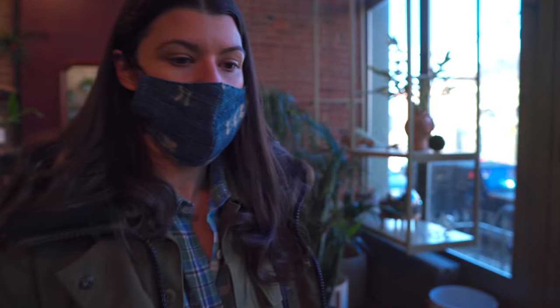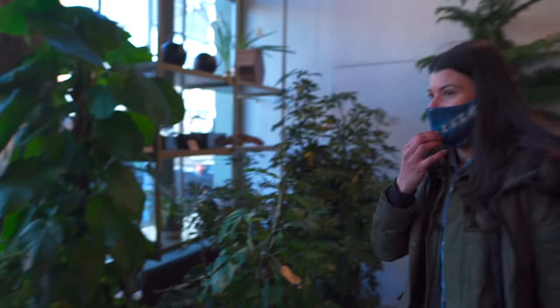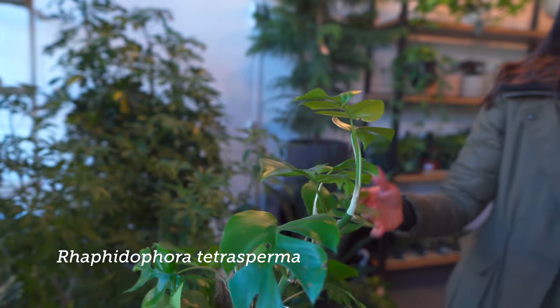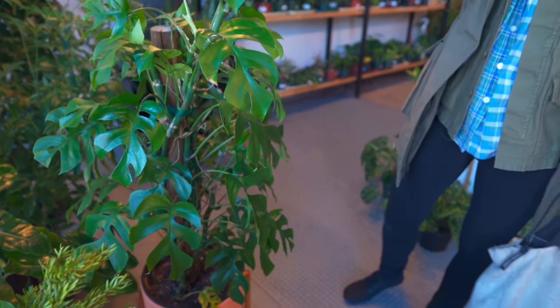I guess there's some construction outside, so if you hear that, sorry guys — there'll be a little bit of construction noise, between that and my muffled voice under my mask. This is a really lovely totem. These grow fast — Raphidophora tetrasperma. I like to say Raphidophora tetrasperma.